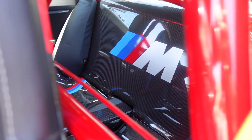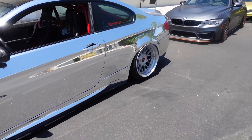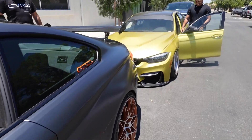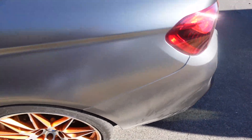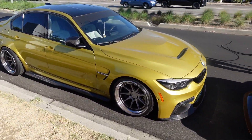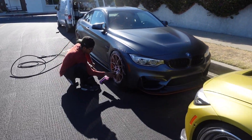Everything looks so good — got the carbon in the back, the big M logo, carbon door panels, all the carbon looks so good. Alright guys, we got the boys at Essential Auto Spa, about to get that fresh wash. Look how dirty it is — that looks disgusting. They're gonna wash my car and Mark's car and we're gonna be looking good for the weekend. Mark's car is actually dirty, I don't think he's washed it since the rain.